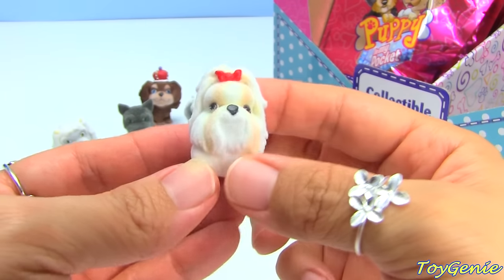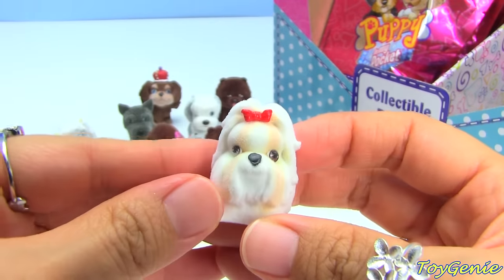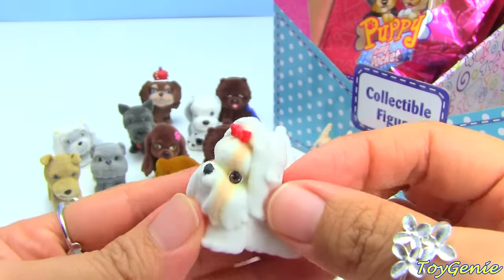Oh, this is a Shih Tzu! This one is Britney and I love how long the Shih Tzu's hair is.